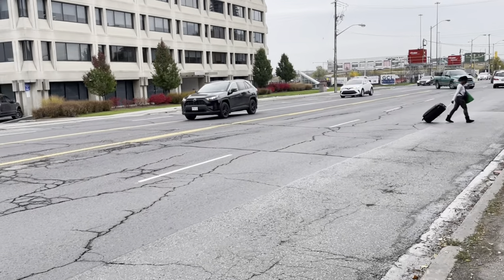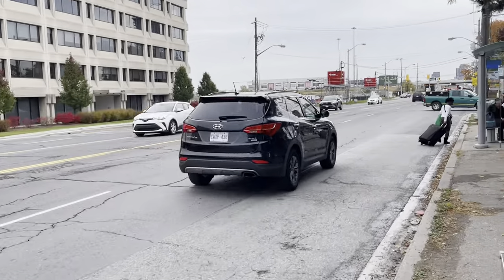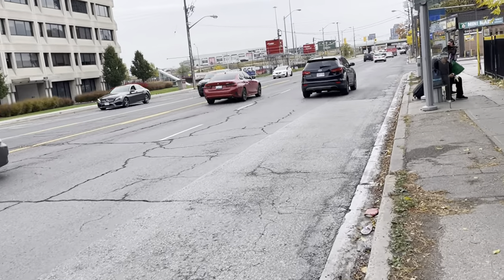This person is jaywalking. Not the safest thing to do, but whatever.